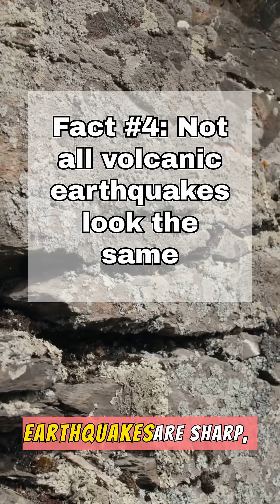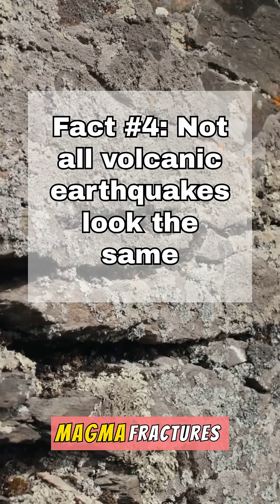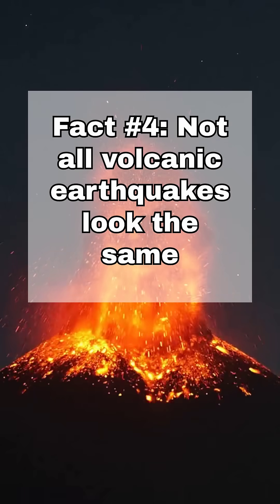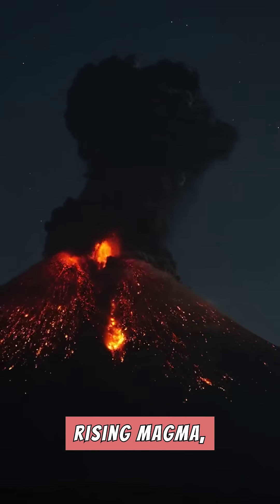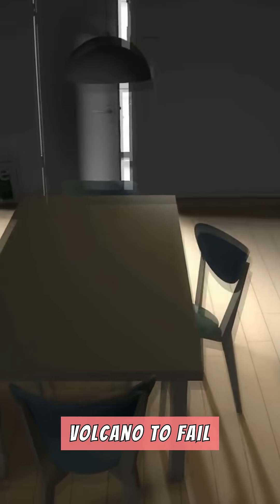Some volcanic earthquakes are sharp, high-frequency events caused by brittle rock cracking as rising magma fractures solid rock, such as before the Mount St. Helens eruptions on May 18, 1980. Weeks of earthquake swarms and ground deformation signaled rising magma, but the 5.1 quake was the final trigger that caused the volcano to fail catastrophically.